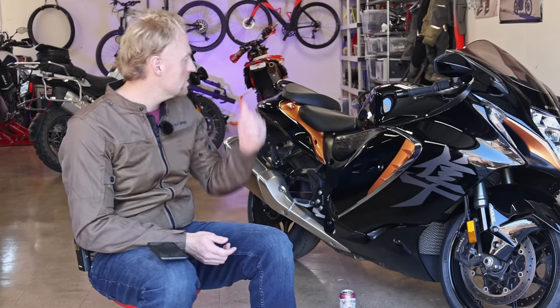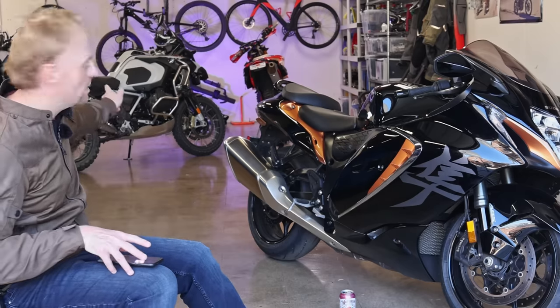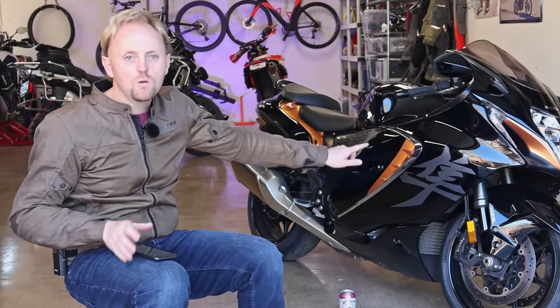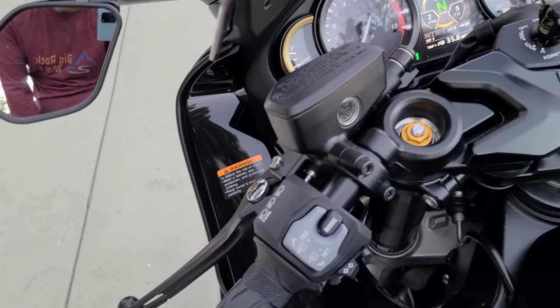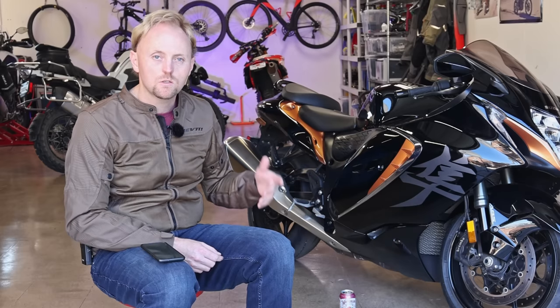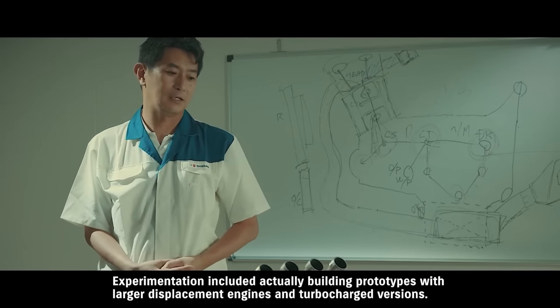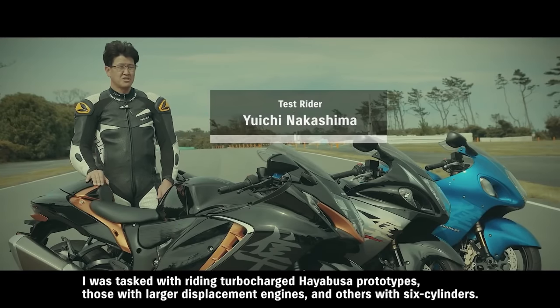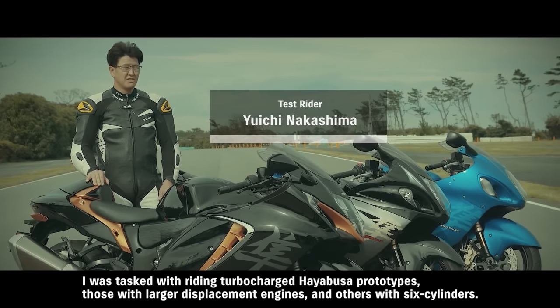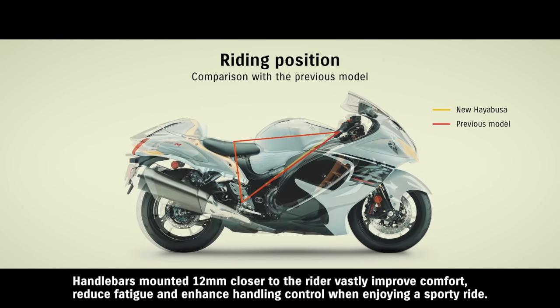We have to cover the literal elephant in the room, which is the weight of the Hayabusa. This bike is almost as heavy as my GSA 1250. The Hayabusa comes in at 583 pounds or 264 kilograms wet, ready to ride. The Gen 3 uses a 1340cc inline four-cylinder engine with a 12.5 to 1 compression ratio, making about 188 horsepower or 138 kilowatts and 110 foot-pounds or 149 newton meters of torque. The bike uses a six-speed gearbox with an adjustable quick shifter and a slipper clutch, with a 31.5 inch or 800 millimeter seat height and 5.3 gallons of fuel capacity.